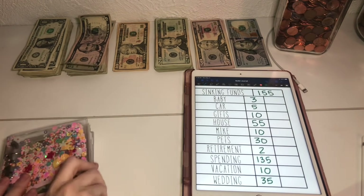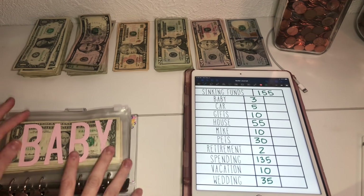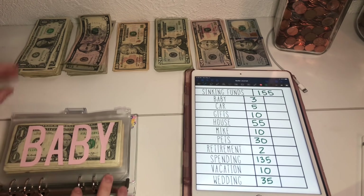Let's go into my sinking fund. I do sell these envelopes on my Etsy shop — they come in a set or you can buy them individually. Baby is going to get $3.